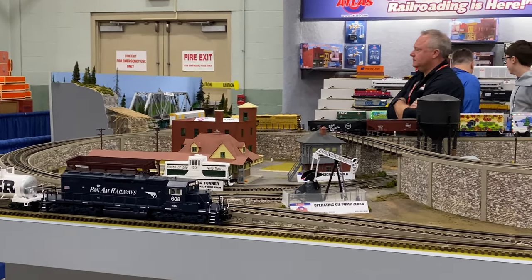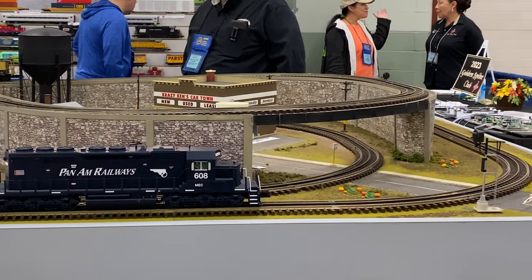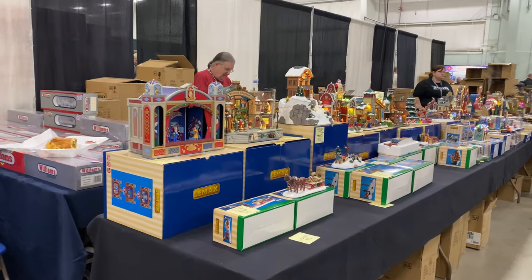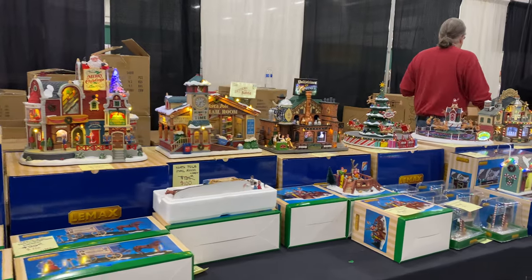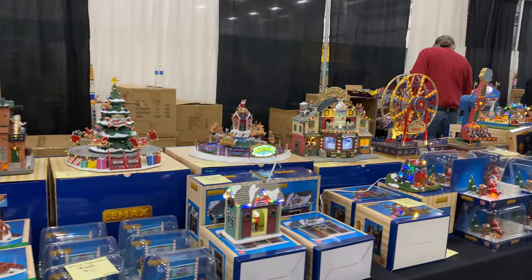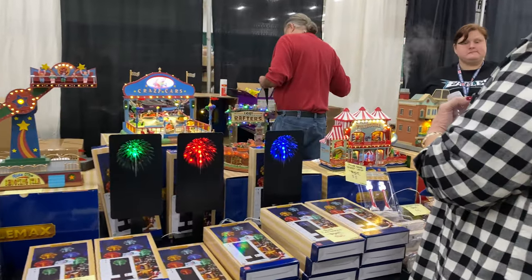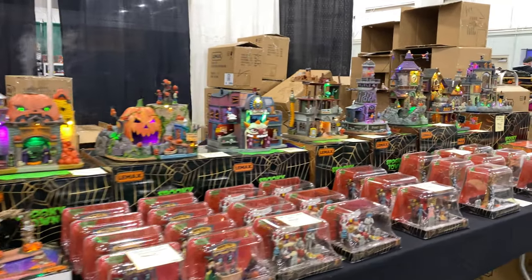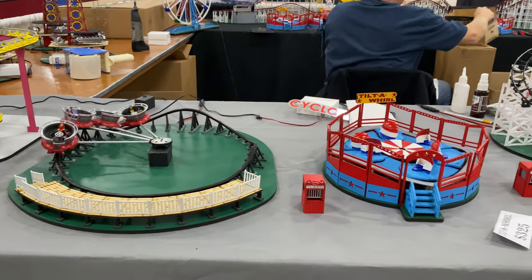The Atlas Model Railroad Company displays trains from its newest catalog. There are lots of specialty vendors too. This booth specializes in LMAX Christmas and Halloween Village animated accessories.